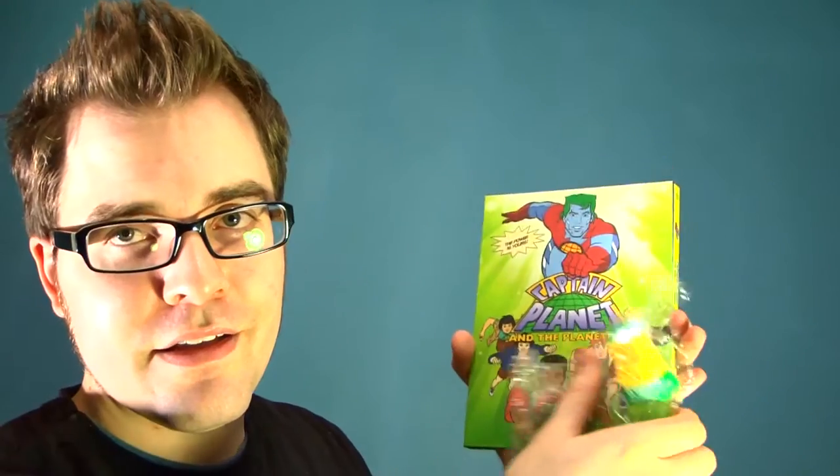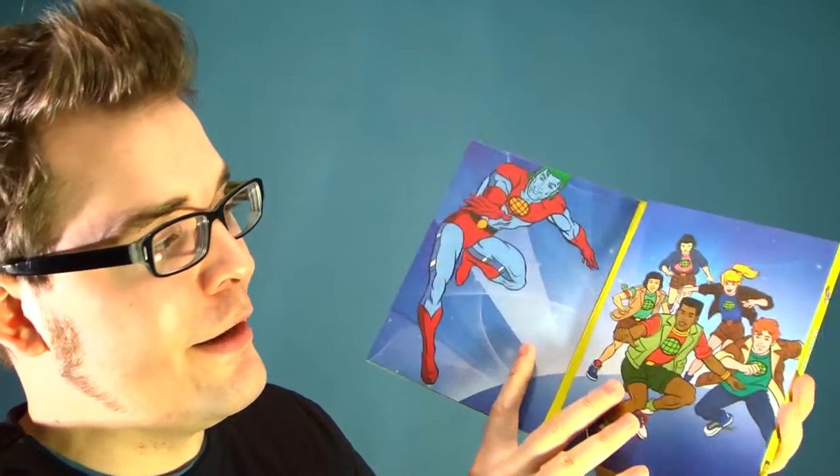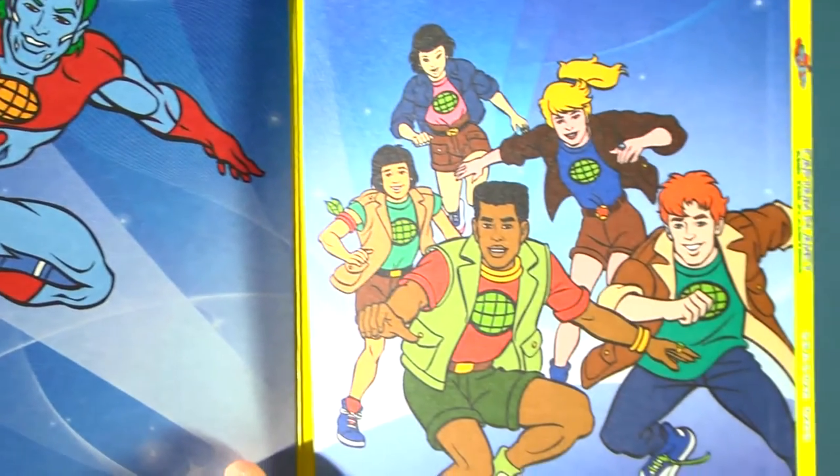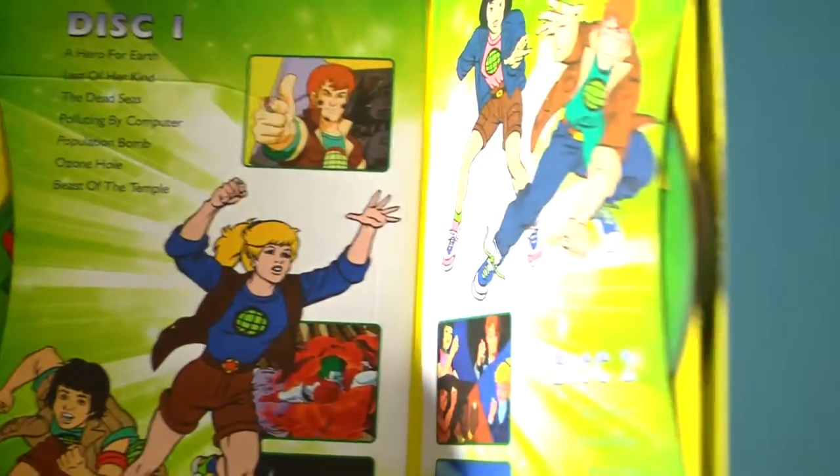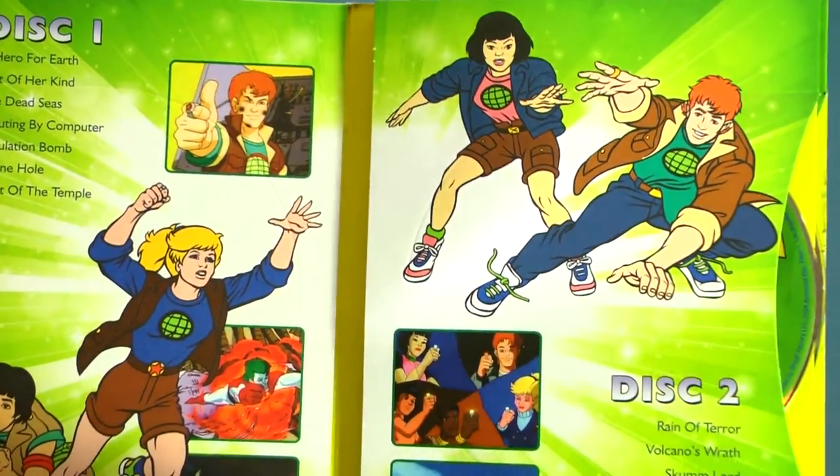So let's open this thing up. Now that we got that open, let's open that up — that's pretty cool. Got this image of Captain Planet and all the Planeteers, with Kwame leading the pack again.